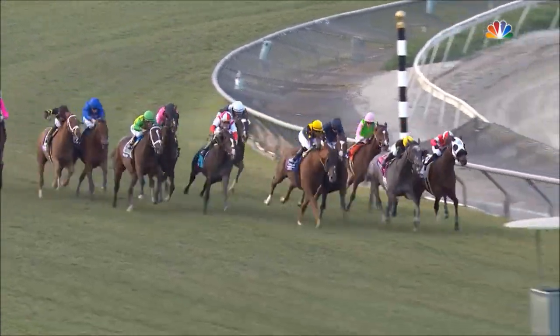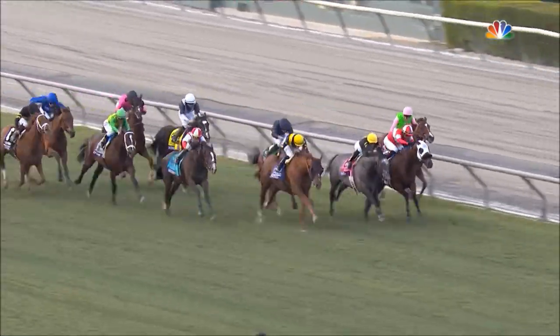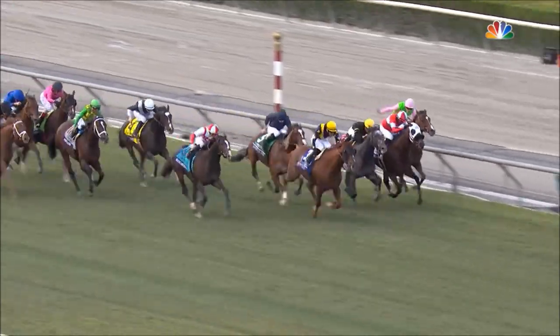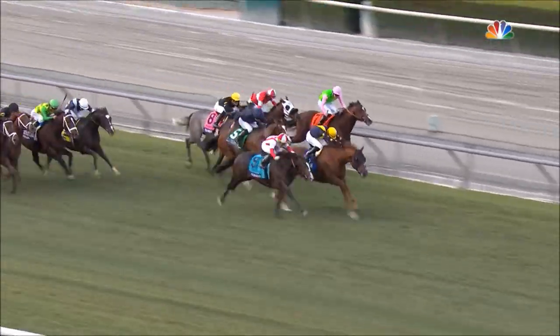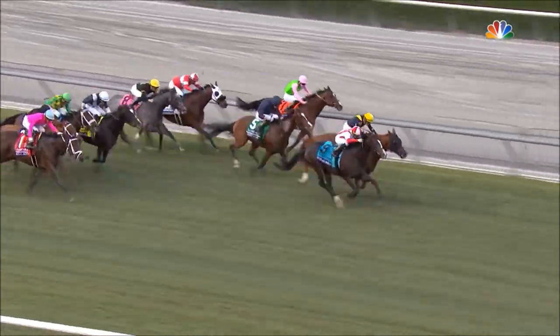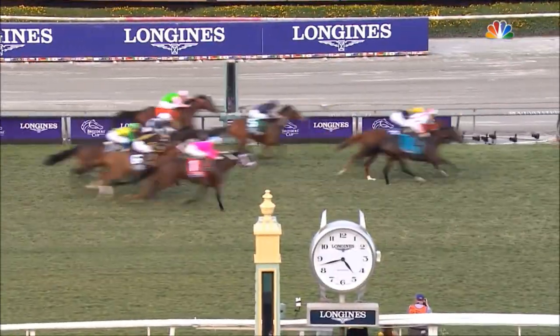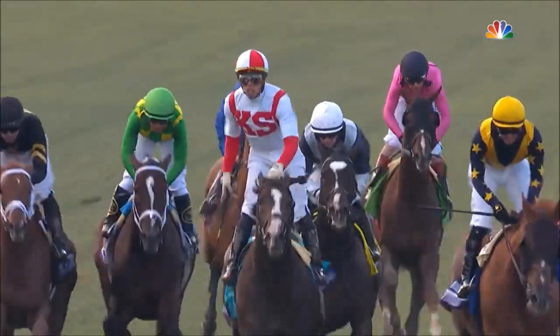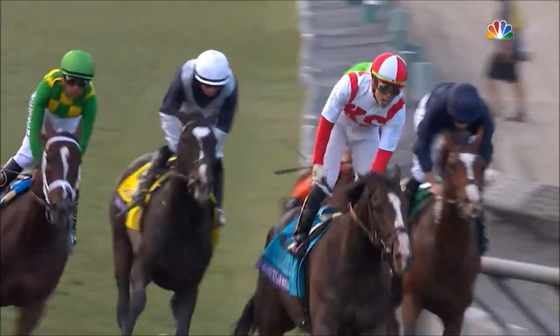And they're into the stretch! Bandwa takes the lead on the outside. United is there. Bricks and Mortar has got a clear path. Alunak is diving for the inside. Then it's Acclimate. Here comes Bricks and Mortar — he rushes up on the outside of United, who digs in. These two down to the wire. Bricks and Mortar! He's built like a champion! United was second, and it's a photo for third in the Breeders' Cup Turf.